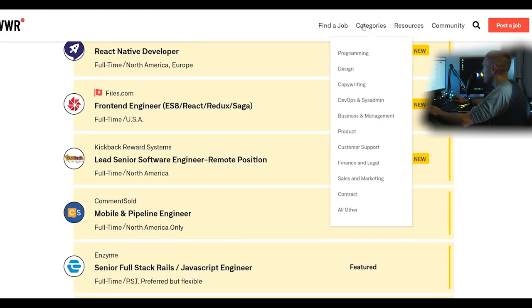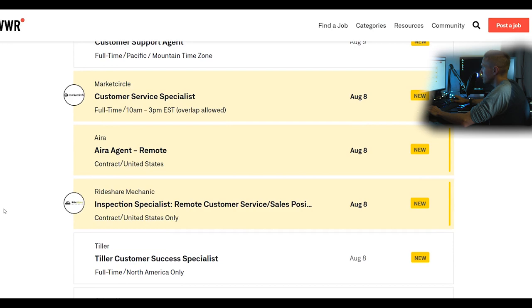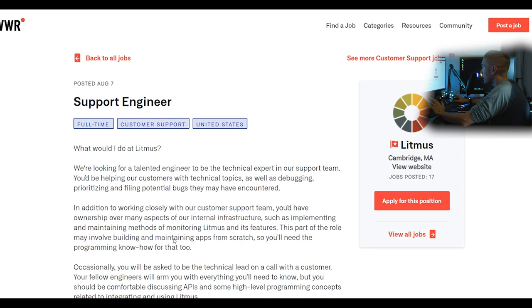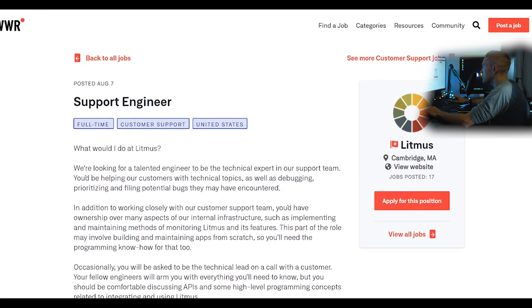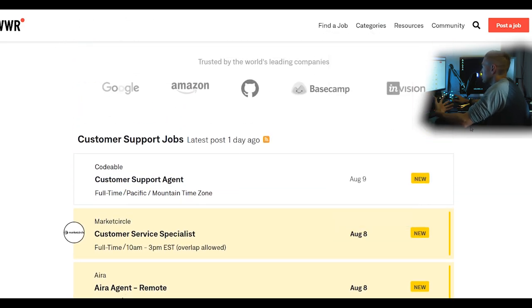A pro tip: go to the customer support category — it's one of the most hidden, underrated job categories. When you think customer service you think you'll be on the phone with angry customers all day, but that's not always what it is. For example, there's a support engineer role filed under customer support that requires C#/.NET, Ruby on Rails, and experience interacting with customers — you'd basically be doing code or helping customers solve code bugs.